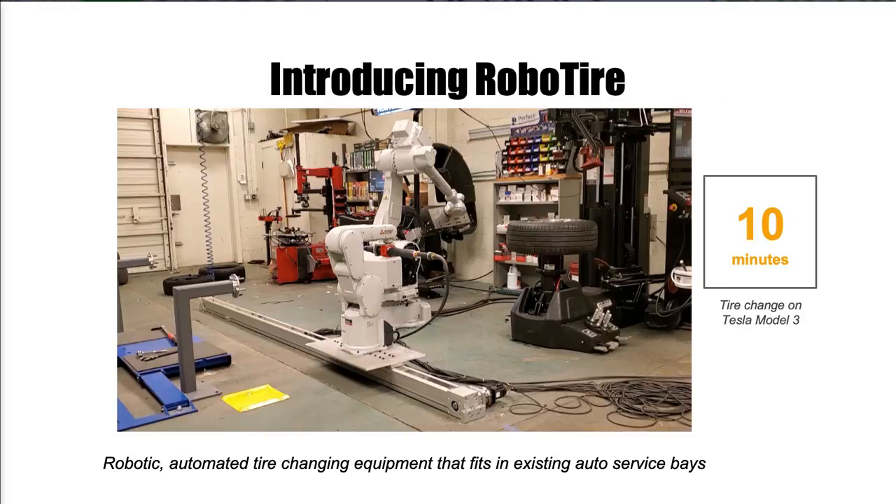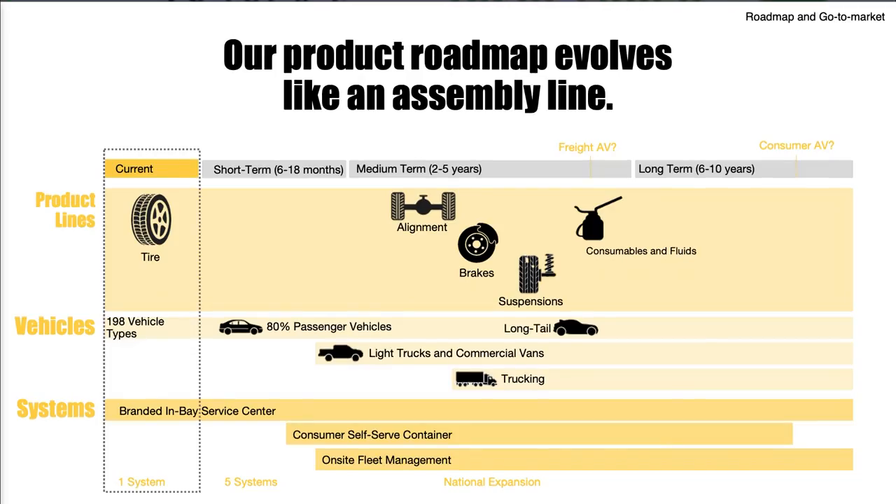We're starting with tires with the pass-through vehicle market using one common bolt pattern. Think about it from lug nut patterns, not make and model. There are three patterns, six shapes, and six sizes — that first one gives us 198 vehicle types. Then we'll move into commercial vans and big rigs. My robots won't be able to do brakes, alignments, and suspensions right now, but our vision systems can identify those problems and notify the mechanic that the service needs to be repaired.